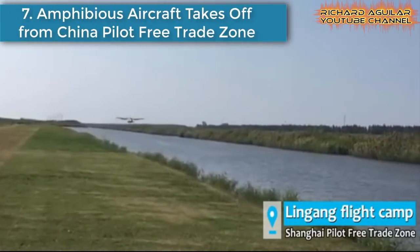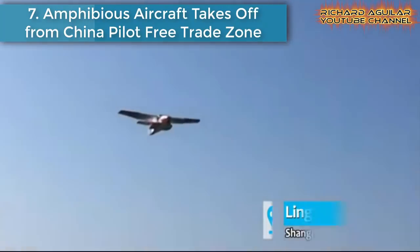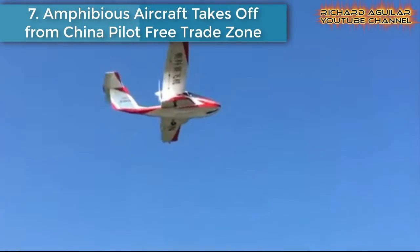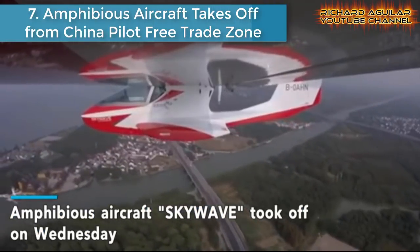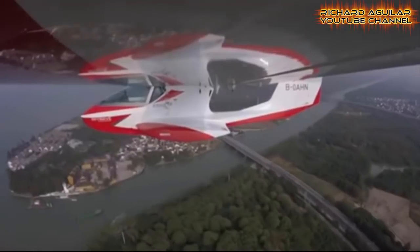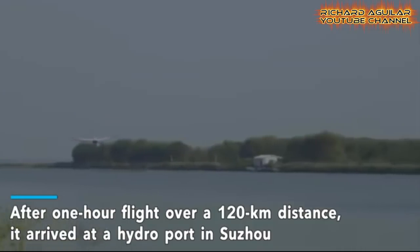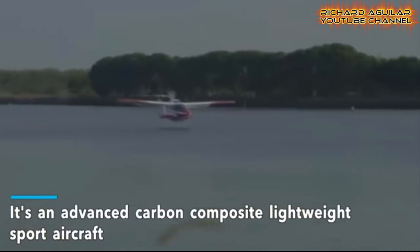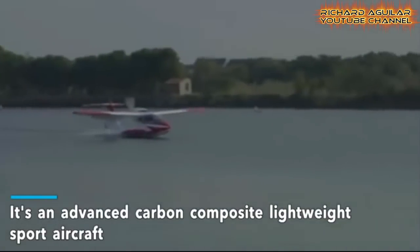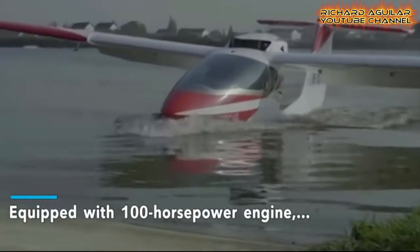Number seven is an amphibious aircraft taking off from China's pilot-free trade zone. The Oxtai aircraft M2 Skywave, a Shanghai-made two-seater amphibious light sport aircraft, successfully took off and landed on a reservoir lake in Shanghai on its maiden test flight. The single piston aircraft, among the smallest of its kind in the world, carried out low-flying maneuvers around the lake at the southeast tip of the city.